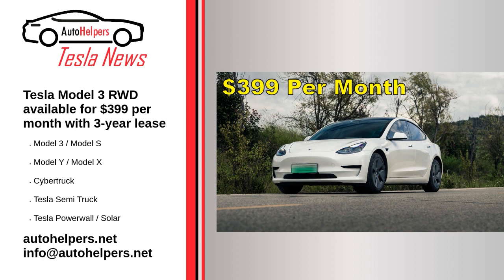The Tesla Model 3 RWD's affordable lease price is available through the company's leasing service. Tesla leasing is available in the following states.